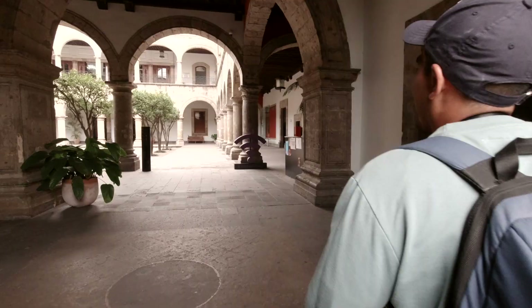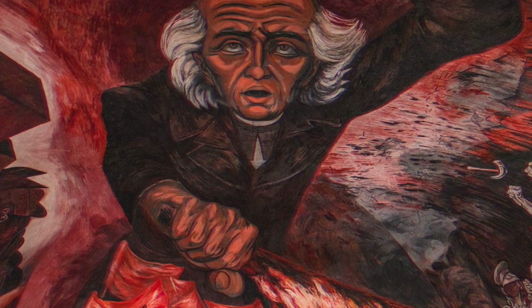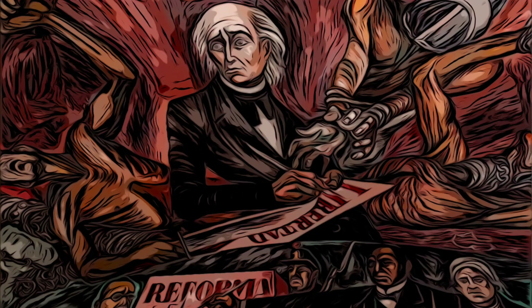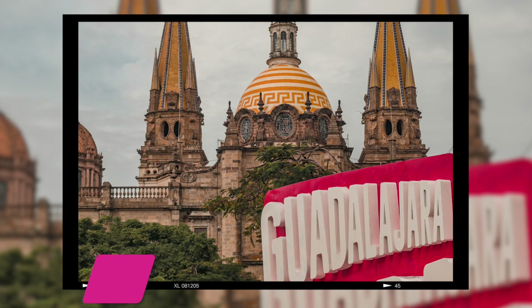We weren't allowed to film anything inside the Palacio, but these are some of the pictures we took of the very large and eerie mural depicting Padre Miguel Hidalgo, who is known as the father of independence. We were totally taken by surprise — we didn't think we'd get in, and thought it was probably going to be boring, but it is not boring at all. Those murals are insane — an absolutely beautiful building, 100% worth your time.